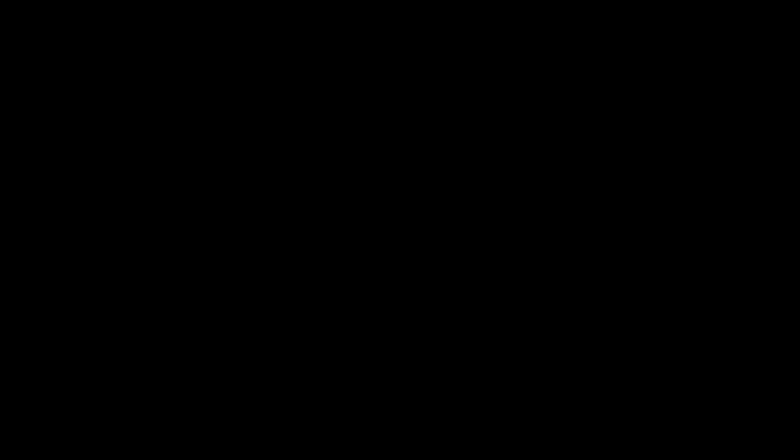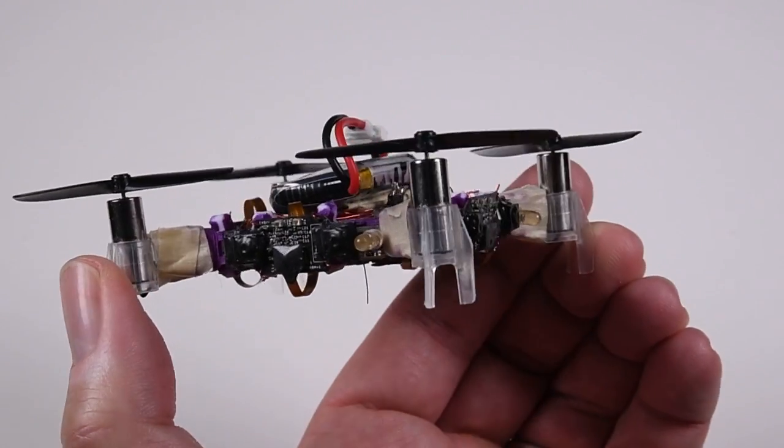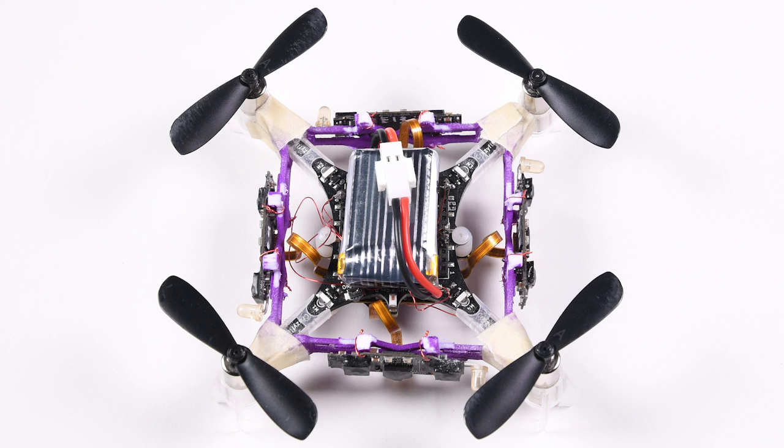The low mass of these electronics allows four of these sensors to be easily mounted on nano-quad rotors such as the Crazy Fly, providing a 360-degree awareness of the environment.